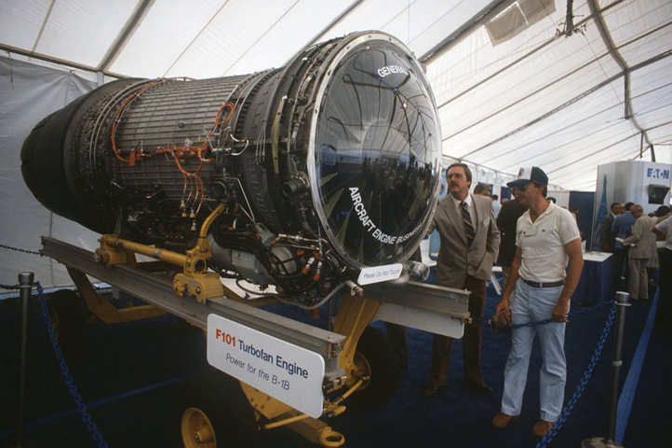Maximum power output: 17,390 lbf dry thrust, 30,780 lb with afterburner. Overall pressure ratio: 26.8:1. Specific fuel consumption: 0.562 lbf dry thrust, 2.46 lb max thrust. Thrust-to-weight ratio: 7.04:1.